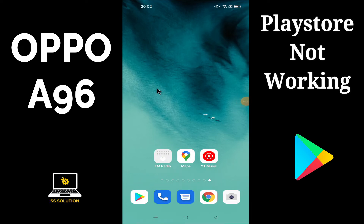Hello friends, welcome to another new video tutorial. In this video I am going to show you how you can fix Oppo A96 Play Store not downloading applications, or Play Store not working issue. First of all, do subscribe to Asset Solution channel if you are new. To fix the Play Store problem on your Oppo A96, first find the Settings option on your A96 and do the same as I am showing you in this video.